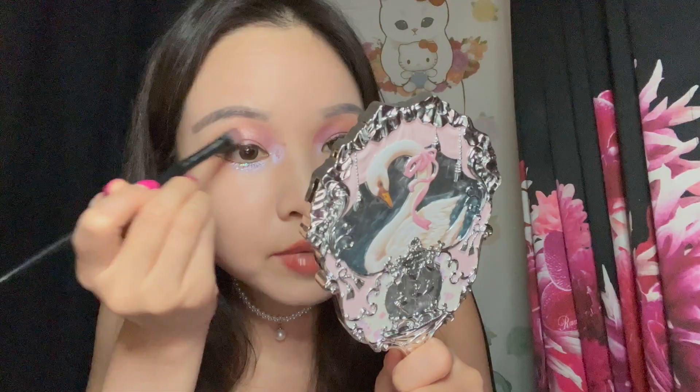Oh, I almost forgot — we need to add the topper shade, the copper, on the center of my lids. Sorry, you guys know my order of application is all over the place sometimes — this is just part of my creative process. I feel like this look is cute. This little palette — the colorway they thought of here works together really well. But even with the understanding that the shadows are going to be more muted than your typical western eyeshadow, I still feel like it's fading a little too quickly for me.